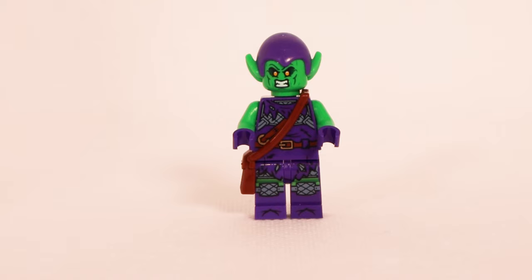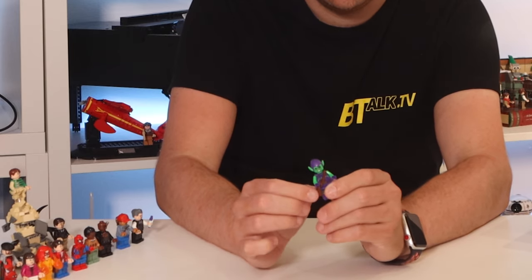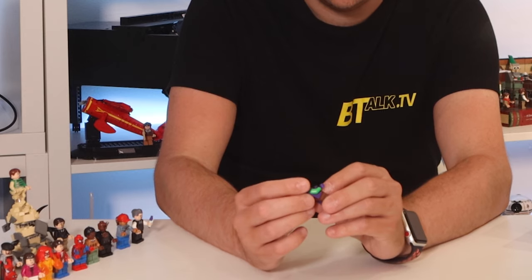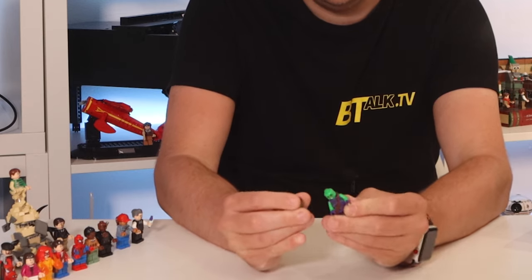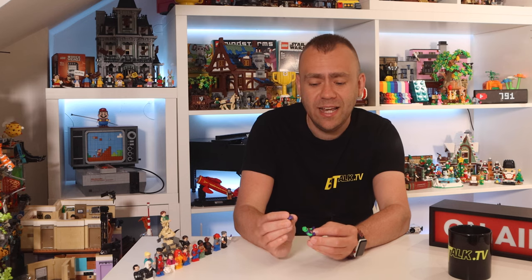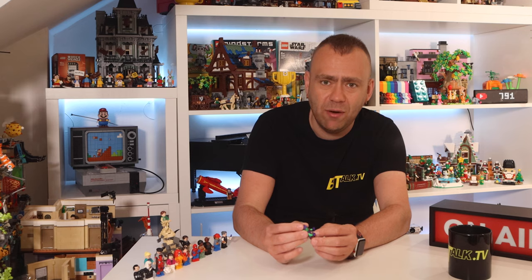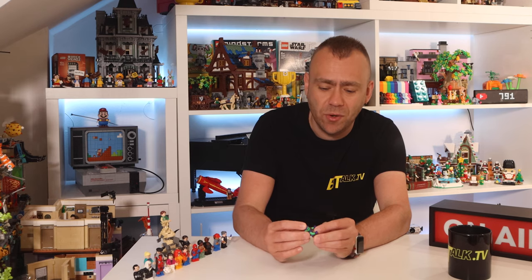You've got the Hobgoblin here, nice and purple and green as you'd expect. He sits on top of his flying machine that comes bursting out of the Daily Bugle. He's got printed legs and printed torso, nice green arms with purple hands, and detail on the back. He has a minifigure satchel over his shoulder full of his fire bombs. His expression shows gritted teeth and anger on the front, and a psychotic laugh on the back. His head molding is similar to the elves from the Elf Clubhouse set.